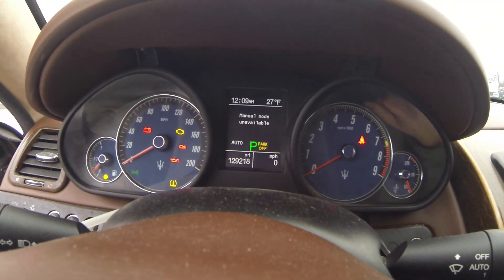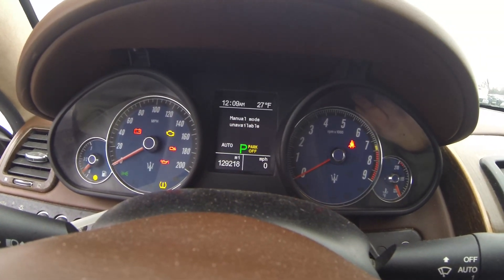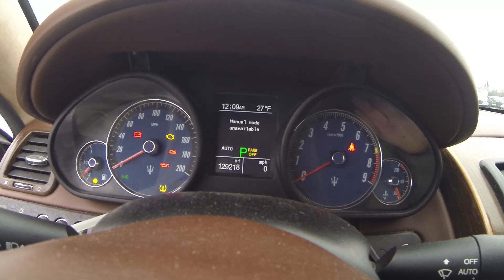This is manual mode — unavailable — check transmission. I mean this car has been raced to heck.